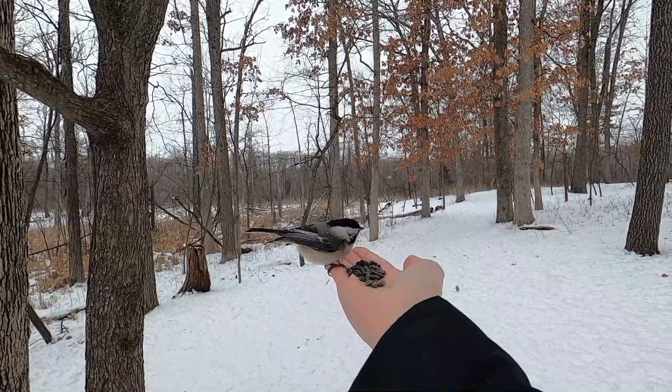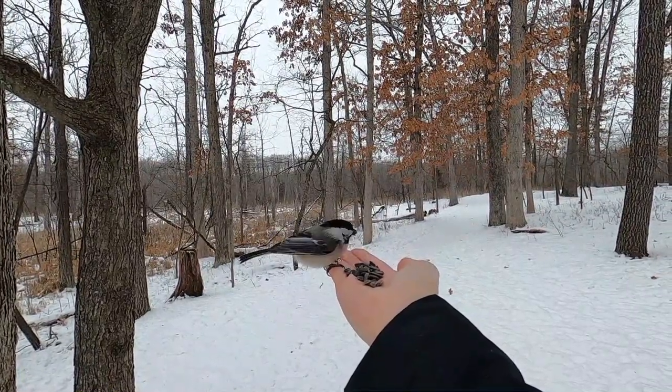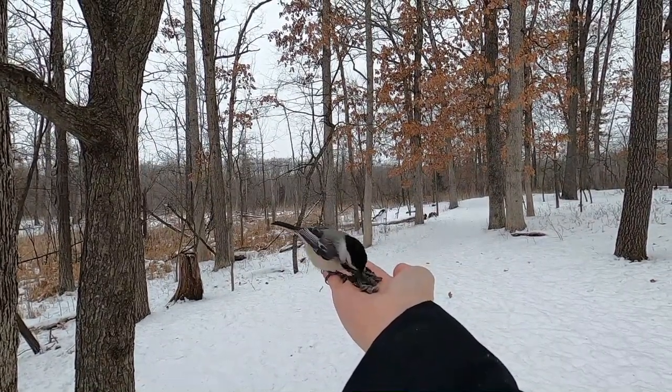Hand feeding birds at Kensington Metro Park is only appropriate during the colder months, which is October through April. This encourages natural foraging for insects during the breeding season. Birds have different protein needs when they are preparing to lay eggs and brooding, and they need to catch insects to feed their young. Feel free to call or stop by the nature center before you head out on the nature trails to chat, and we can answer any questions you may have.